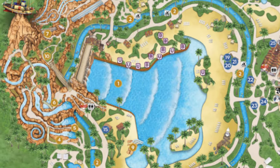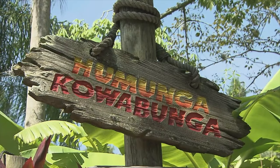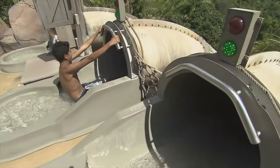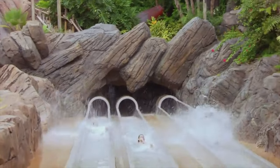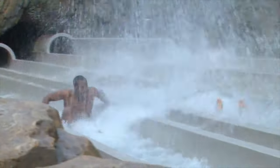On the other side of Mount Mayday are two different types of body slides for you to enjoy. Humunga Cowabunga are a trio of speed slides that plummets guests down five stories in complete darkness. This attraction is not for the faint-hearted, so be prepared as this is one of the most extreme slides in Typhoon Lagoon.